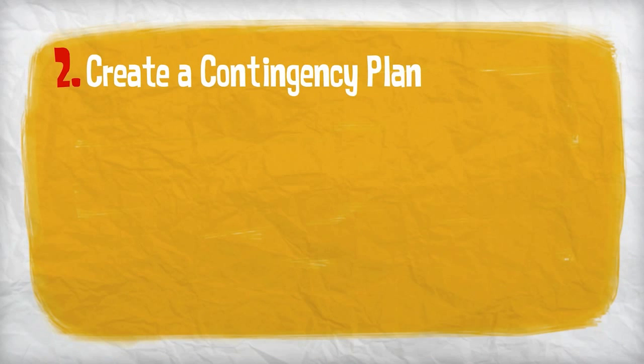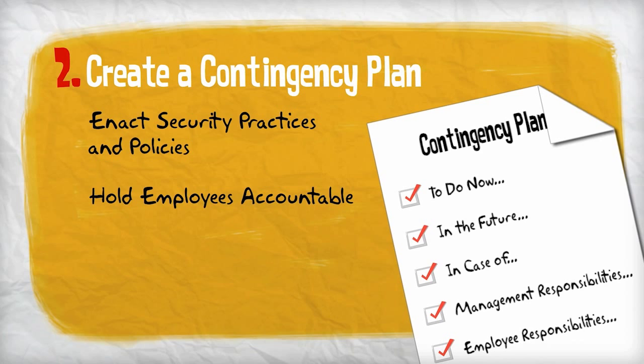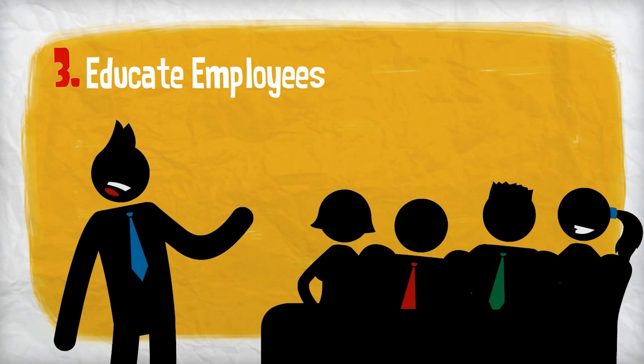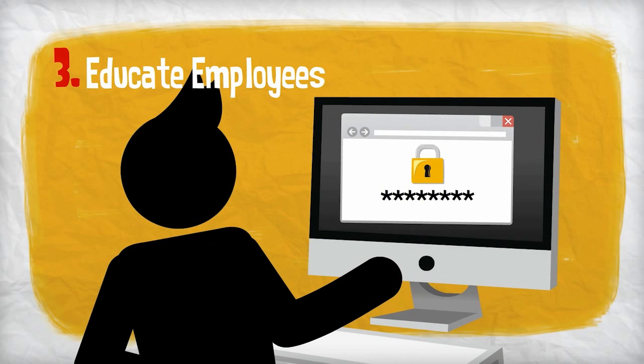Create a contingency plan. Enact security practices and policies to protect the sensitive information of your organization and its employees, and then hold employees accountable to those policies. Make sure your employees are routinely educated on new and emerging threats and the best ways to identify and report suspected incidents. Require that employees use strong passwords and regularly change them.